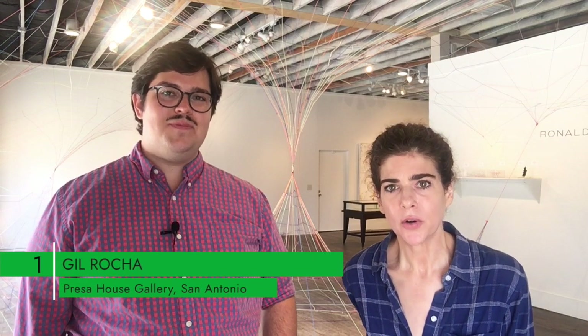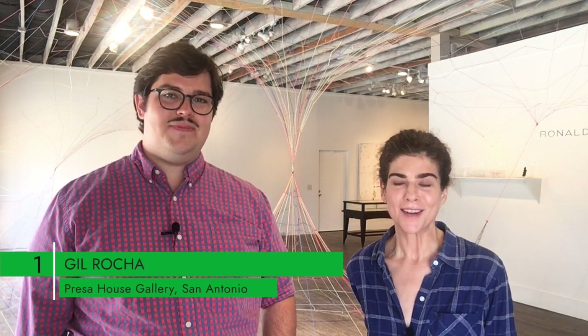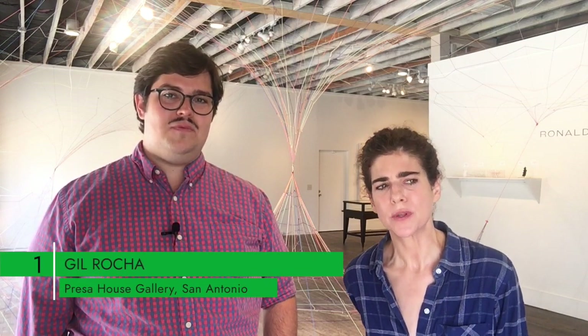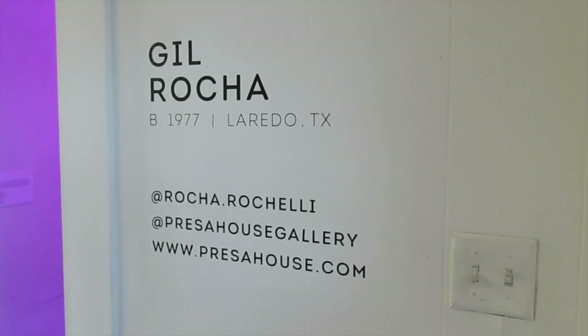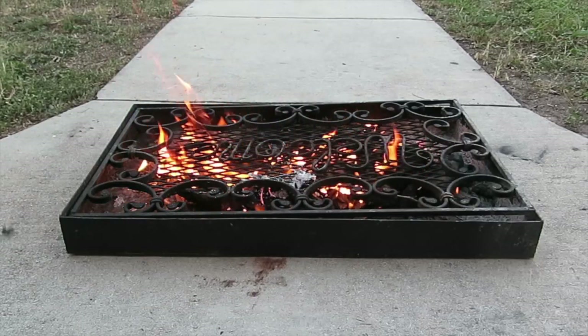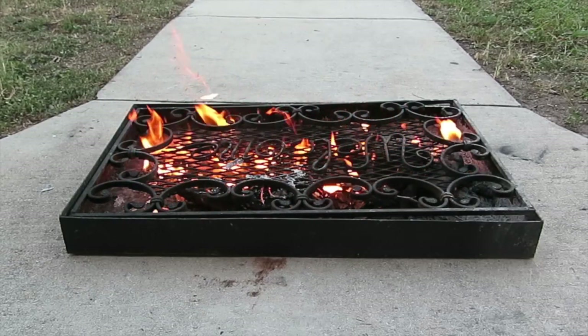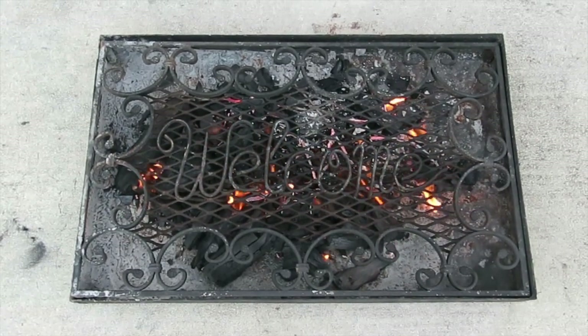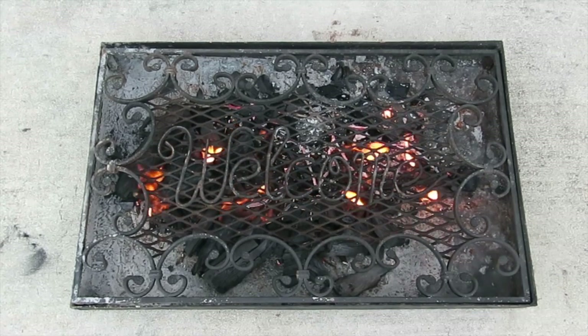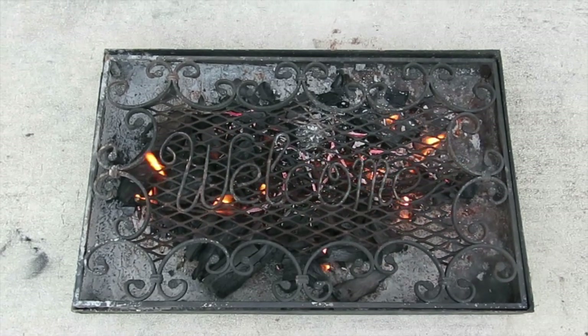Number one on our list is Yiel Roca at Presa House in San Antonio. I love this tour — we've got it on our site. I became familiar with his work when he was in the Transborder Biennial in El Paso and Juárez in 2018. One of his foosball pieces is in this show, which is mostly sculpture. If you can't make it there before the 29th, or if you just want to go to the outside, there's actually an incredible welcome mat that he's done.